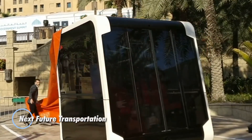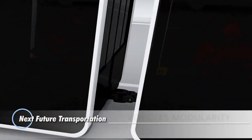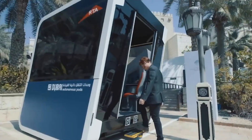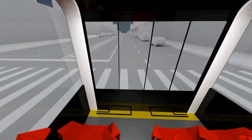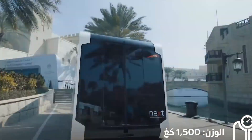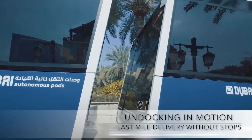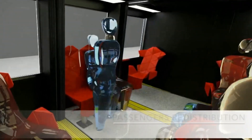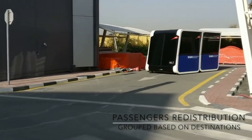Next Future Transportation offers a revolutionary approach to urban mobility with a scalable, adaptable, and modular system. This innovative concept features self-driving electric pods that can navigate conventional roadways independently when needed. These pods can connect with one another to form a bus-like structure, allowing passengers to move between pods without exiting, aiming to reduce environmental impact, alleviate traffic congestion, and provide a more comfortable travel experience.